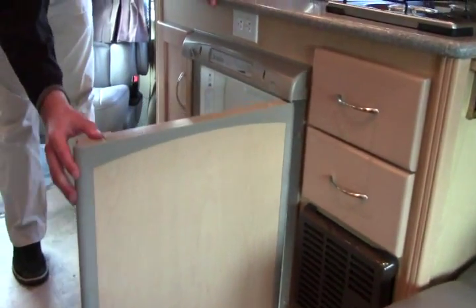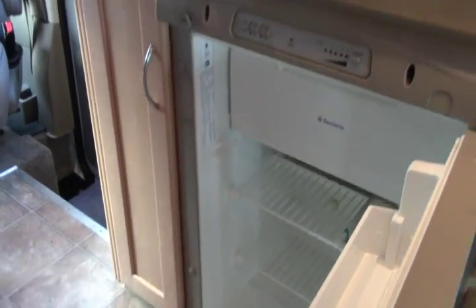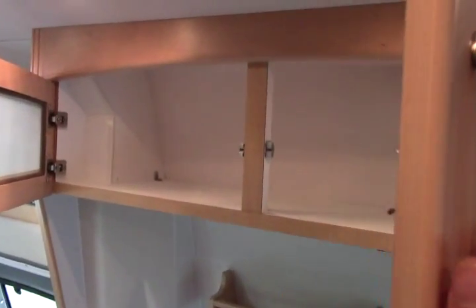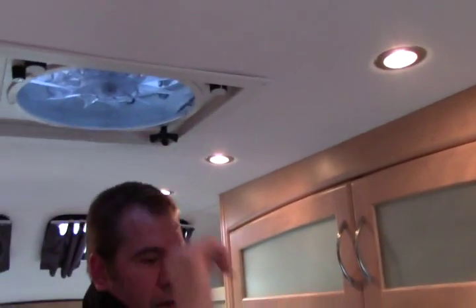You have your fridge, a little freezer right there — easy access, easy to get to. Storage up above here. Beautiful lighting, fantastic fan, and then extra little counter space here.